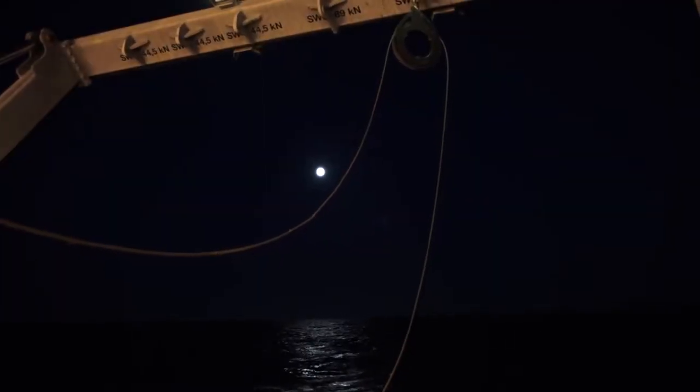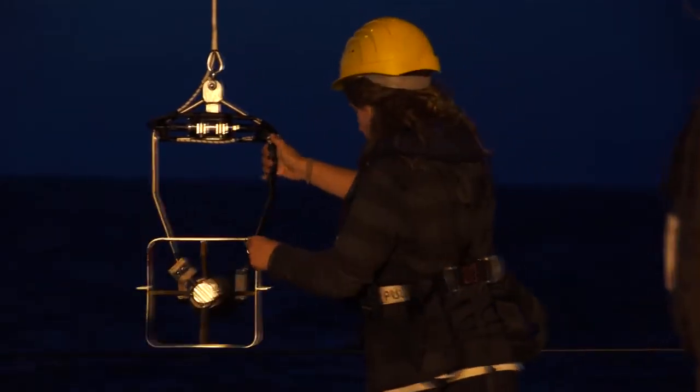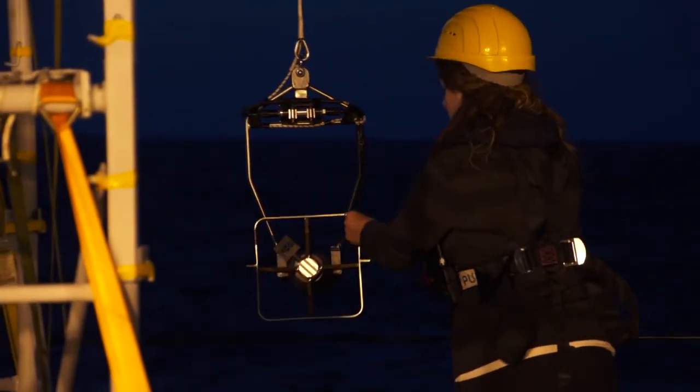Here we are at the end of day five, late evening, just starting the first testing of the moving vessel profiler. We've lowered the moving vessel profiler — the MVP — into the ocean and we're testing the signals from each of its sensors to make sure it's working properly.